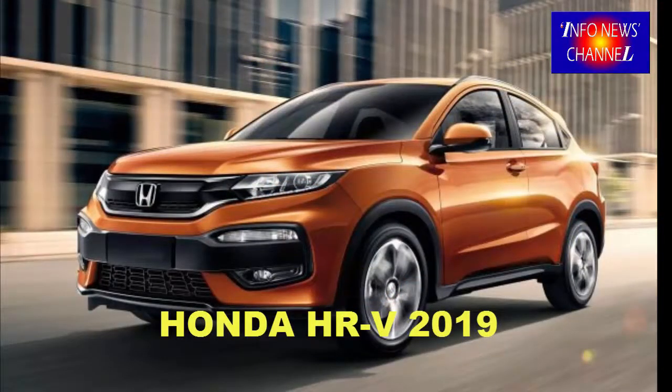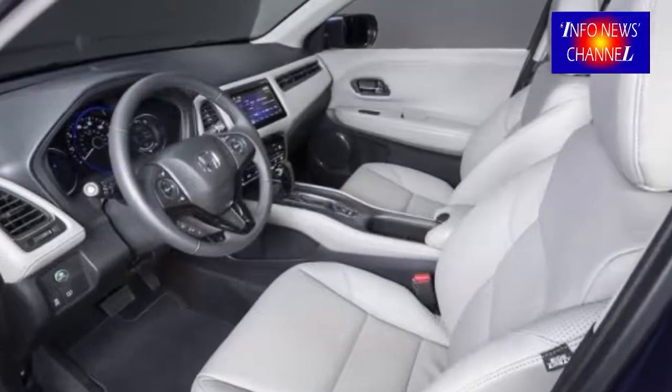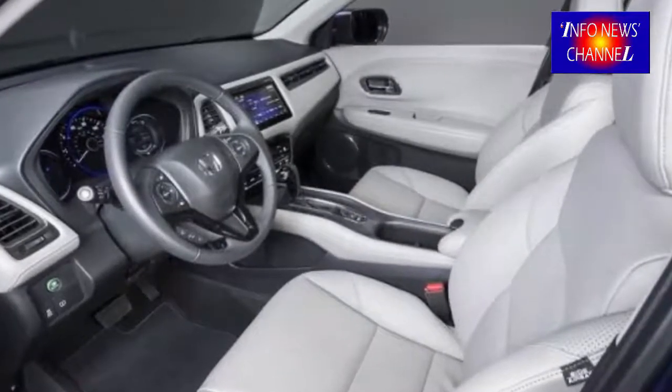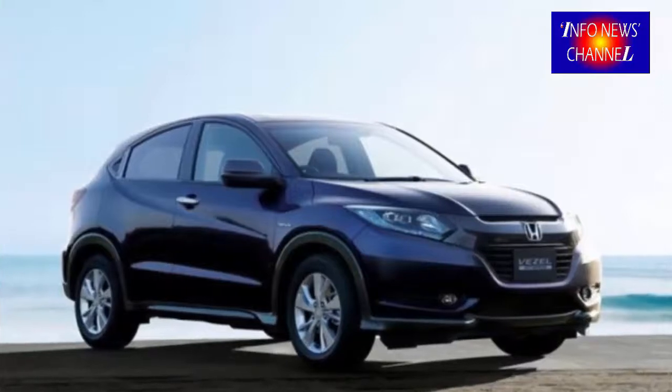The most noticeable change is to the Vezel's grille, which gets LED headlights reminiscent of those on the Civic and a chunky chrome grille bar that looks like it was borrowed from the previous gen Accord sedan. It also sports a few different wheel options,